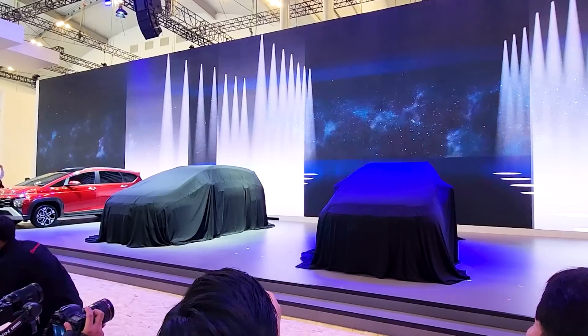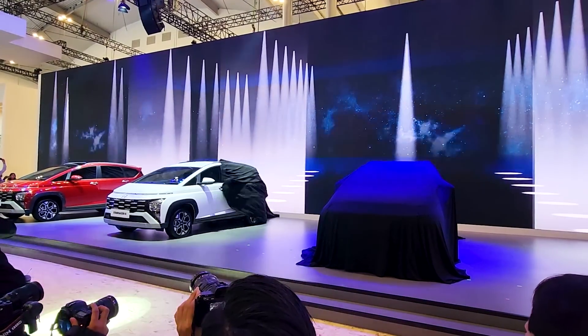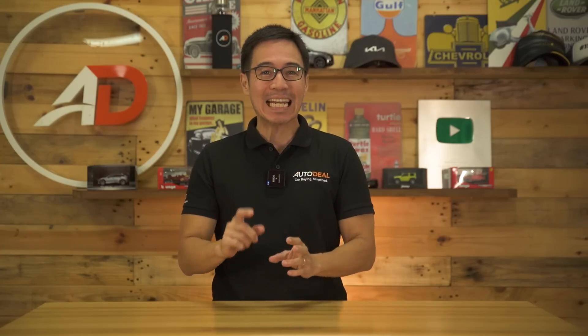A short while ago we reported from Indonesia on the global launch of the Stargazer X. While brief, I did mention its price point for our Asian neighbors and took a quick look at the exterior, pointing out one or two details that truly stood out. I did promise a more in-depth look at the vehicle and perhaps an update on when it could hit our shores.